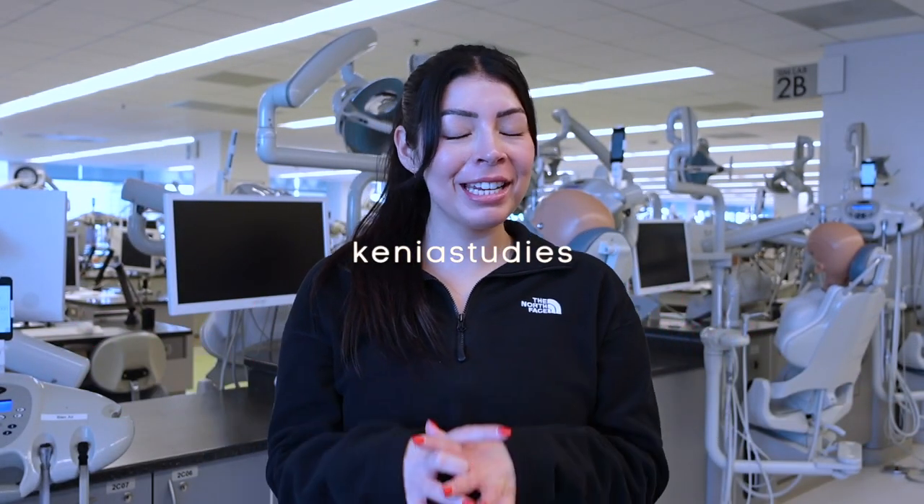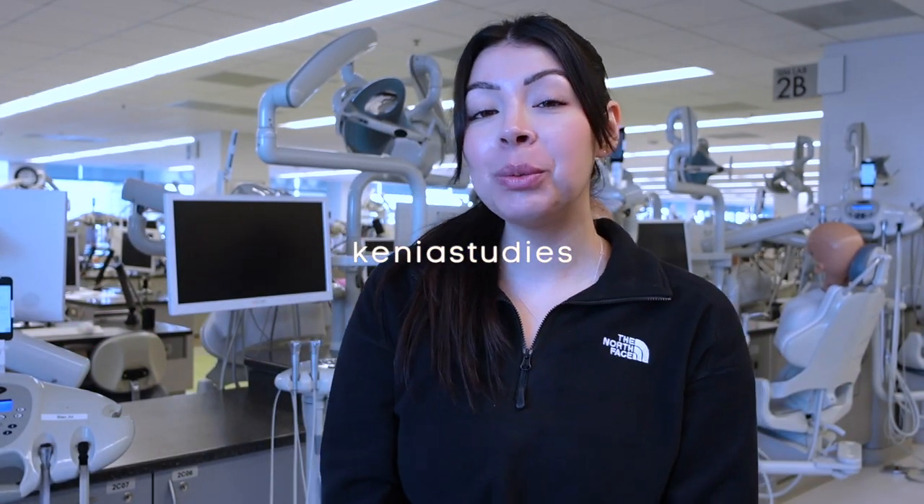Hi, welcome to today's video. My name is Kenya and today I will be giving you a tour of my dental school SimLab. I thought it would be fun for any pre-dentals out there to see what SimLab looks like in a dental school. I go to Dugoni School of Dentistry here in San Francisco. I remember when I toured dental schools during interviews, this was the most exciting part. And I came in to clean my station a little bit, just so that everything is organized and ready to go for when the quarter starts. So let's go ahead and get started.